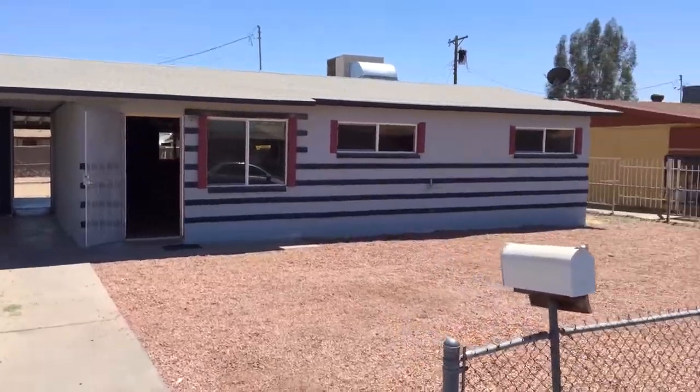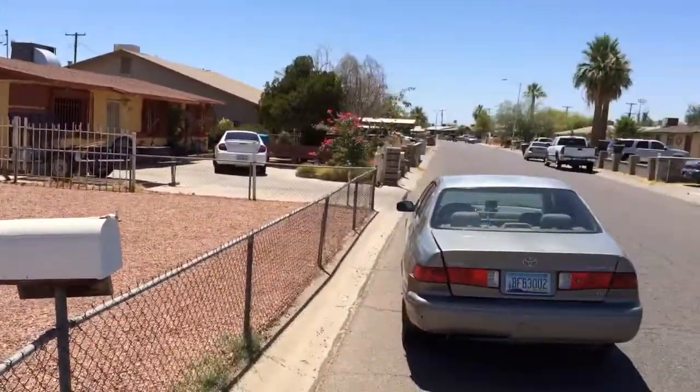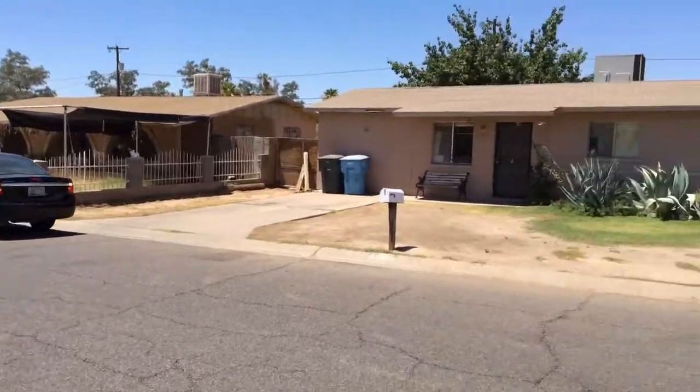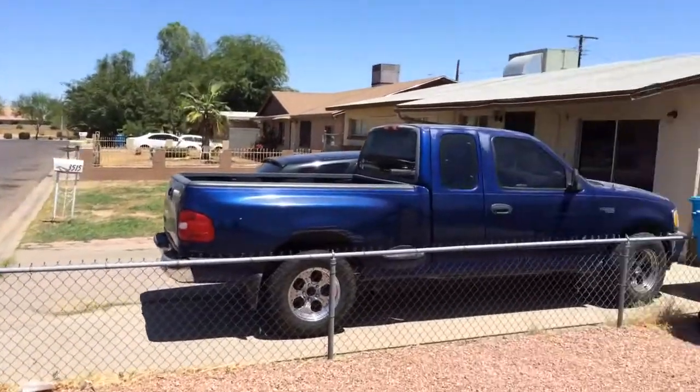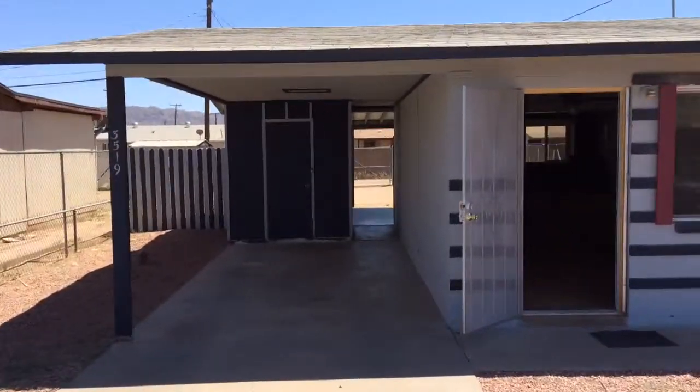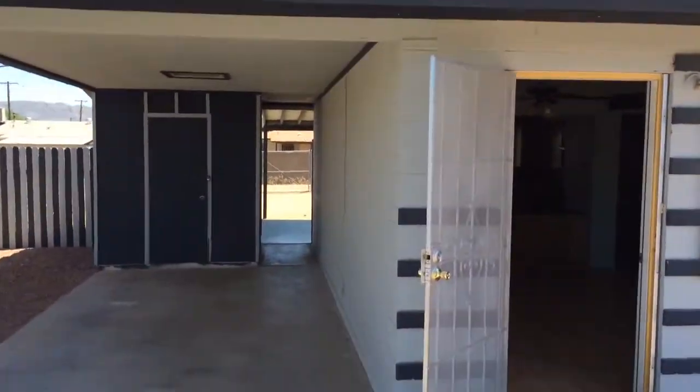Here we are at 3519 West Chambers. This house is in a pretty quiet neighborhood, pretty decent looking neighborhood. This house is a three-bedroom, one-and-a-half bathroom with a one-car carport.